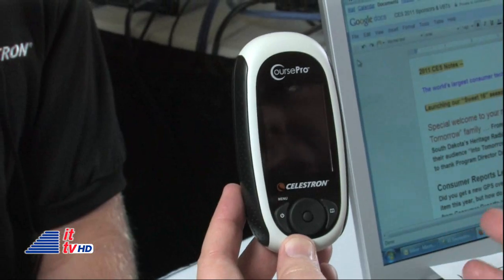Does it help you find your balls? That we haven't figured out — that's probably going to be Gen 2. We'll put a little GPS in golf balls or something of that nature. As long as the ball can see the sky, you have a chance, right?